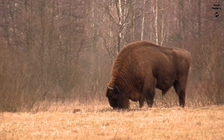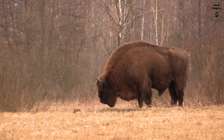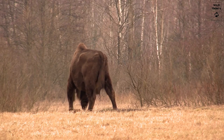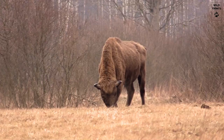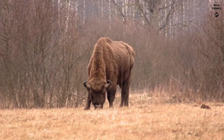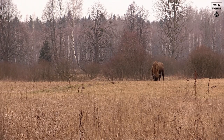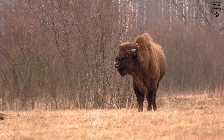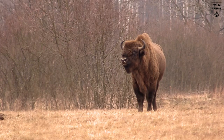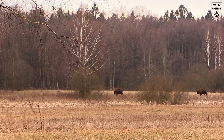These bison are far less known than their American counterparts, but that doesn't mean they are less spectacular. At the beginning of the 20th century, they were declared extinct in the wild, and only 50 or so animals remained in captivity. Around 1950, after a process of careful selective breeding, a few animals were reintroduced in Białowieża. The reintroduction program was a resounding success. Today, more than 500 wisents live in this national park, and there are other reintroduction programs up and running in nature reserves across Europe.